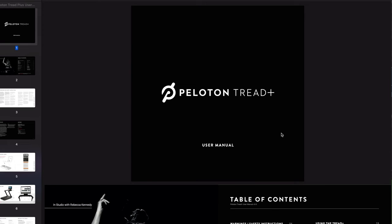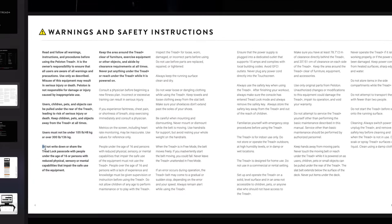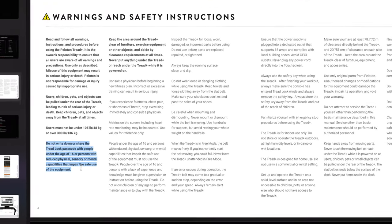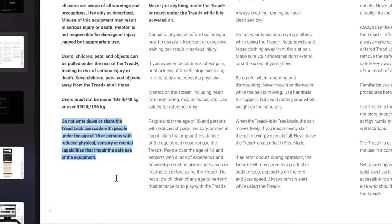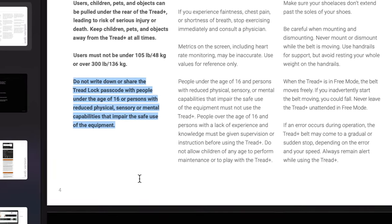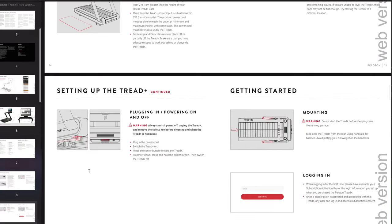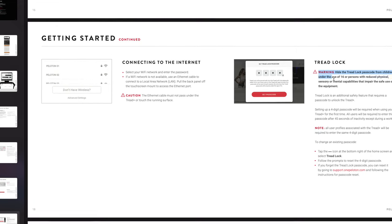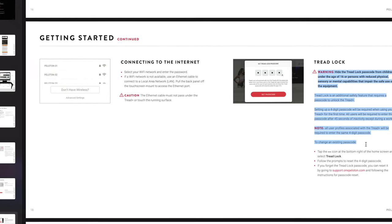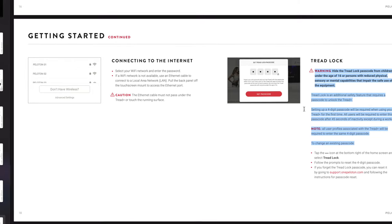Let's see what the manual says about the new Treadlock. On the first page, the additional note says: do not write down or share the Treadlock password with people under the age of 16 or persons with reduced physical, sensory, or mental capabilities that impair the safe use of the equipment. The updated manual also includes a picture of the Treadlock passcode system alongside a warning that you should hide the Treadlock password from children under the age of 16 or people with reduced physical, sensory, or mental capabilities.